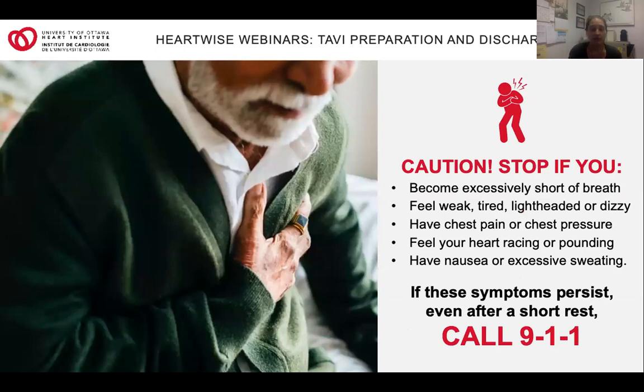Your exercise should not reproduce your cardiac symptoms. Stop if you feel any signs of discomfort. If these feelings don't go away within a few minutes of rest, seek emergency medical services right away — that means calling 911. Don't be afraid to go to an emergency department. By waiting to get medical help, you're risking your heart disease getting worse. If you notice any change in your symptoms that is mild but noticeable — symptoms that go away with rest — make sure you contact your family doctor as well as the Heart Institute TAVI nurse specialist.